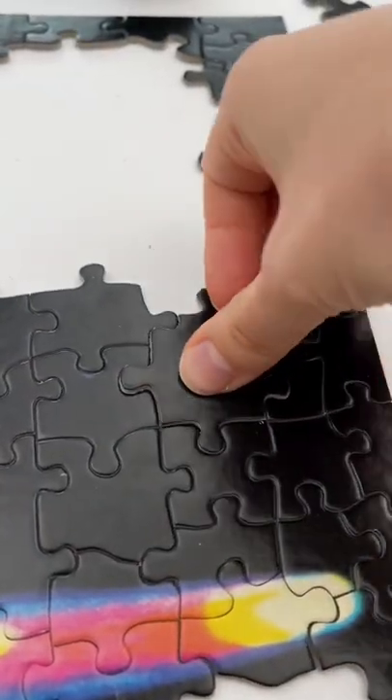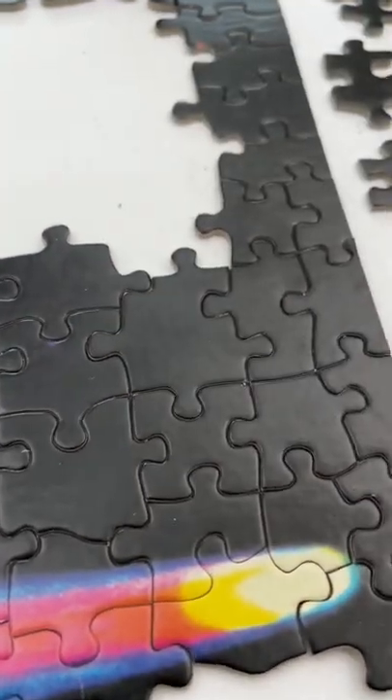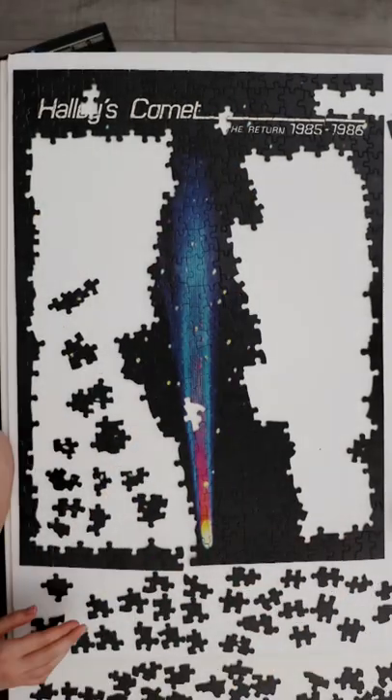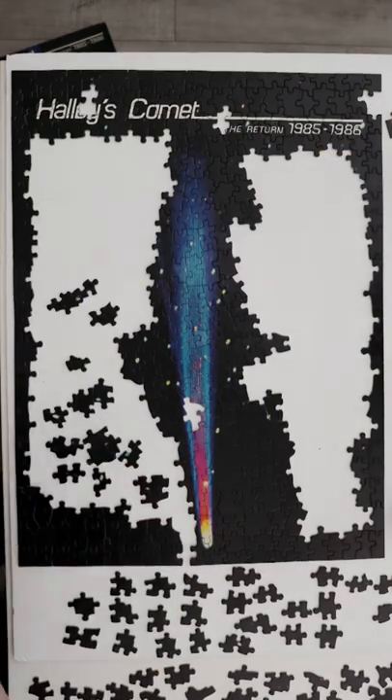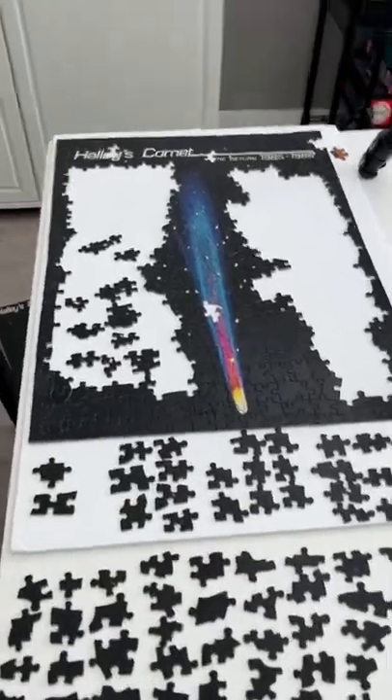It is so satisfying every time I get a giant piece in like that. Honestly it hasn't been as hard as I thought. I've actually made quite a bit of progress, and here's where I'm leaving it for the night.